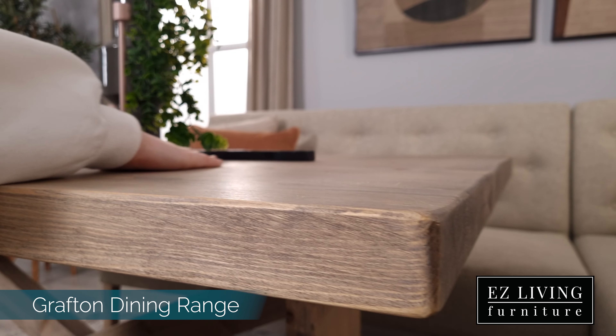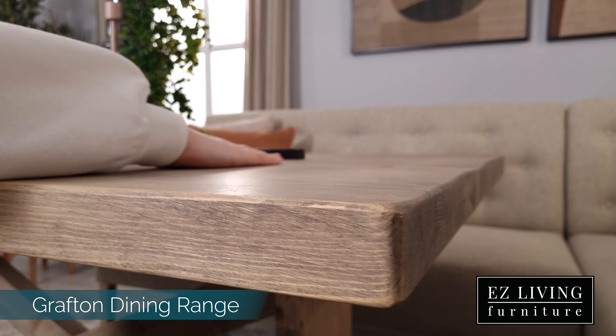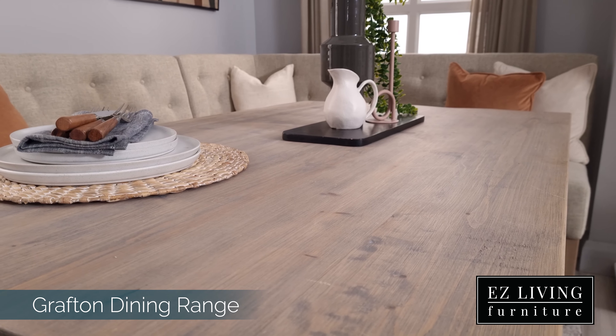The Grafton Collection is crafted entirely from reclaimed wood, making each piece unique. Its individuality can be seen through the natural grains and shapes in the wood.